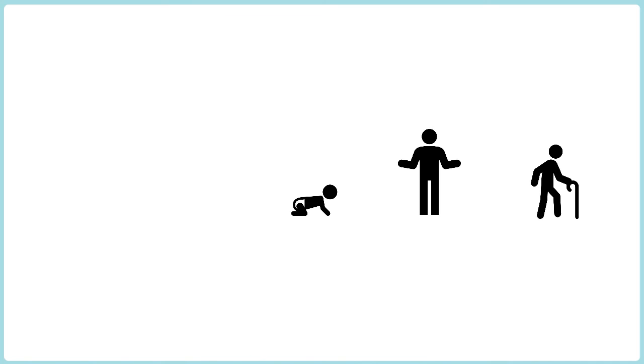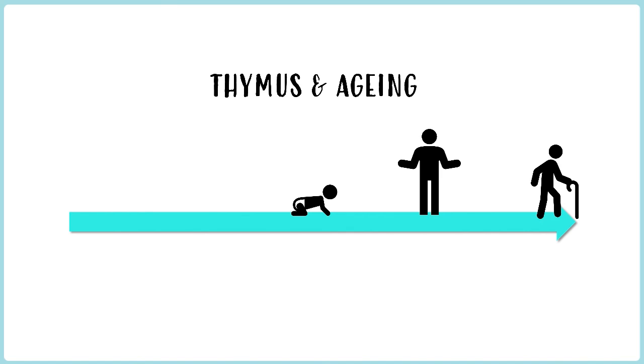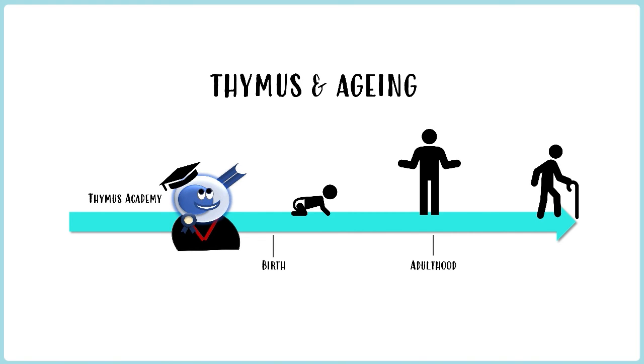Just to give you an idea of the timeline: this process in the thymus happens in utero. So by the time we are born, our T-cells have already undergone this process and naive T-cells have been released into our secondary lymphoid tissue, such as lymph nodes and our spleen. From there, our thymus — having done most of its work already — starts to shrink, becoming smaller and smaller as we age. It still functions, but it's smaller. So if you removed the thymus at birth, you would still have functional CD4 and CD8 T-cells.